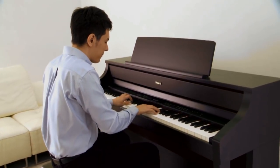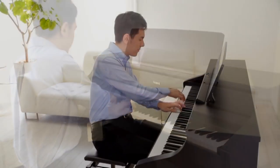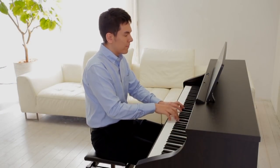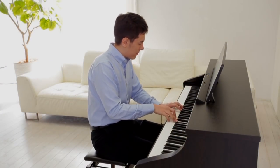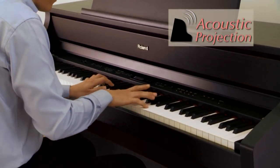natural note decay, and authentic key range behavior for perfect piano sound and expression. The HP507 and HP505 models create an ultra-realistic sound space through Roland's innovative new acoustic projection technology.